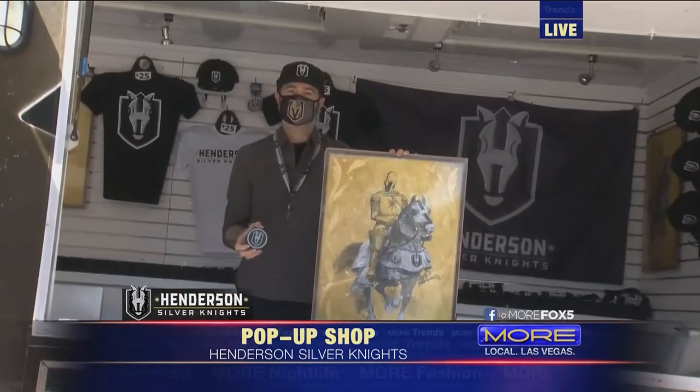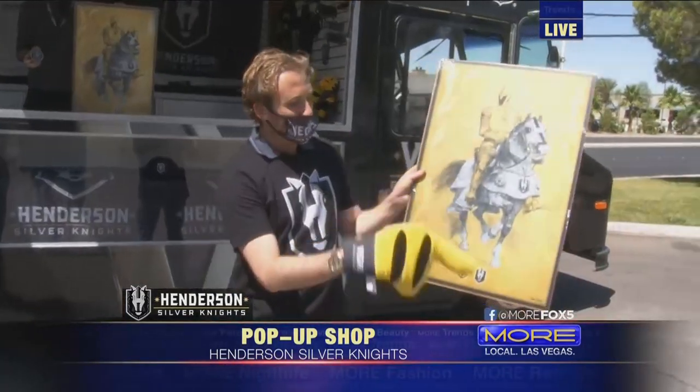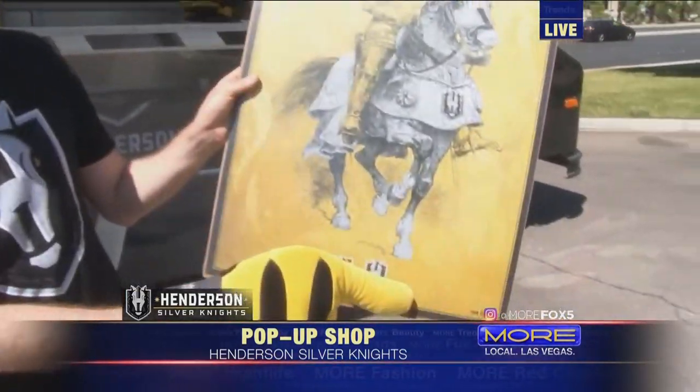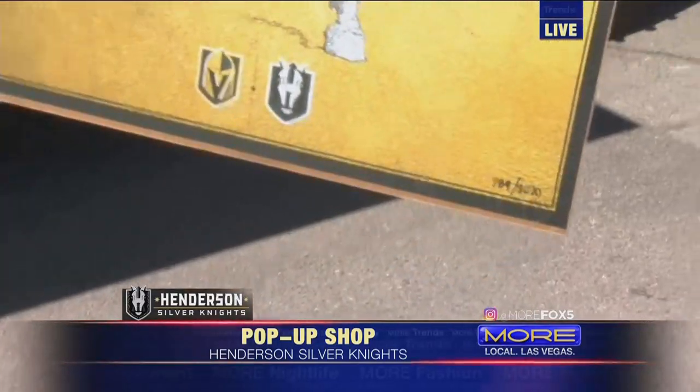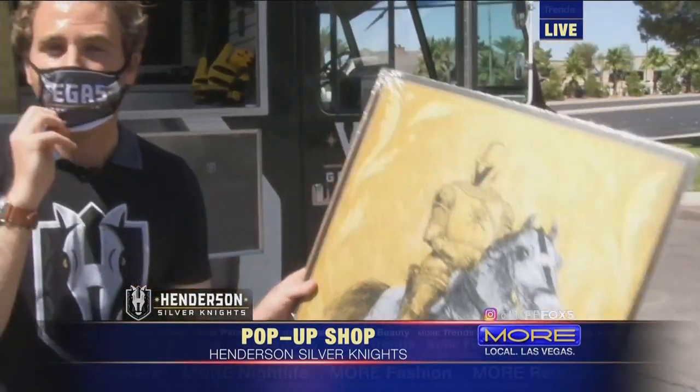Thank you so much for being with us, Carly. I think this is some great stuff. Let me just show you this — 2020 of these were made, and you get the synergy between both organizations. I think it's so great. Make sure you check out the pop-up shop. It's a great gift for dad too. I'll toss it back to you, Rachel. I don't know if I'm going to get you anything, Rachel. I got to see.